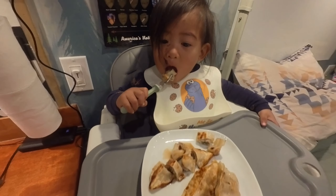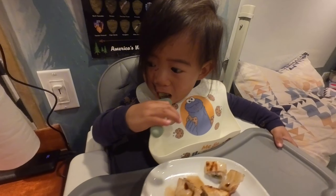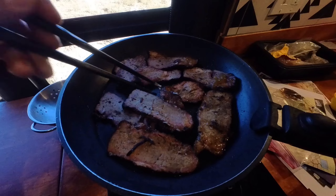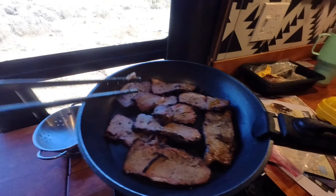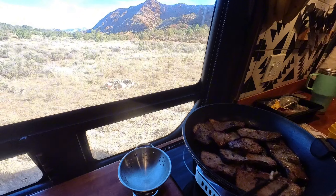Today we are serving up pot sticker for our 22-month-old toddler. I'm heating up some beef brisket from yesterday's dinner — this is from Costco.